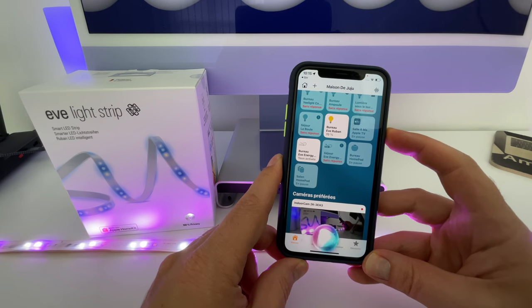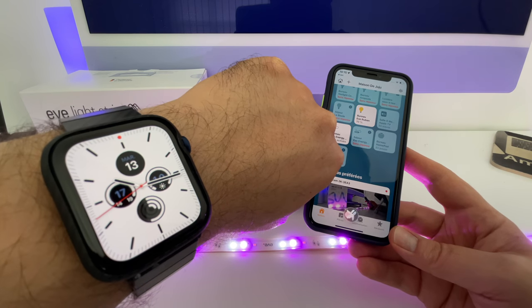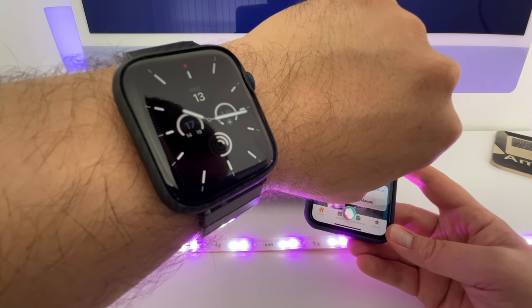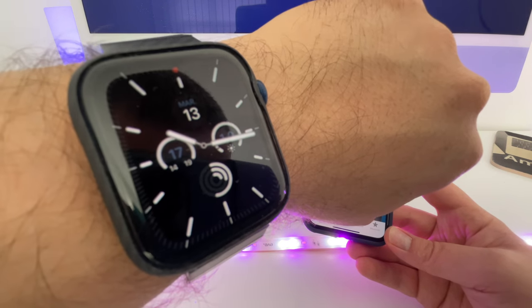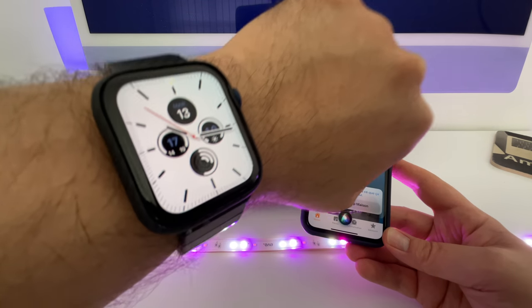Éteins ivruban dans une minute. Donc si vous faites ça avec iOS 14, ça ne fonctionnera pas. J'ai réglé ivruban de façon à ce que ça s'éteigne à 10h16 aujourd'hui. En gros, l'extinction n'est pas dans une minute exactement, mais sur la minute suivante. Et ce qui est vraiment bien, c'est qu'on va pouvoir lui dire d'éteindre à telle heure, ça aussi ça fonctionne.